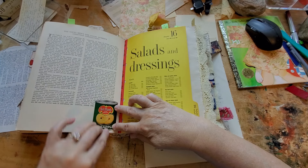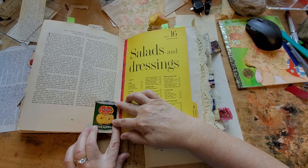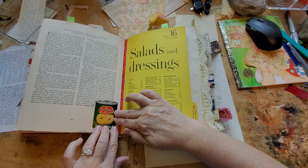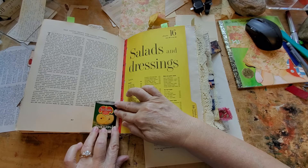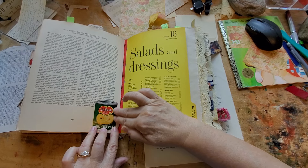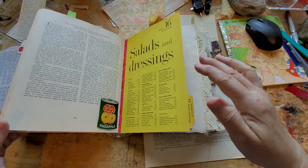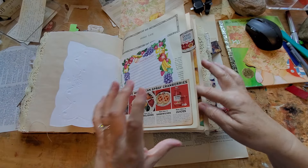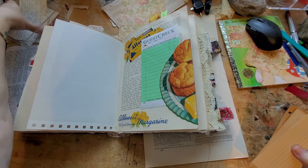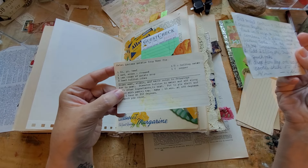And then I have some recipe cards that need to go in — all right, the recipe cards need to go here. I was looking all morning for them and I thought, well, I'll put these in. But these are actually somebody's recipe cards.